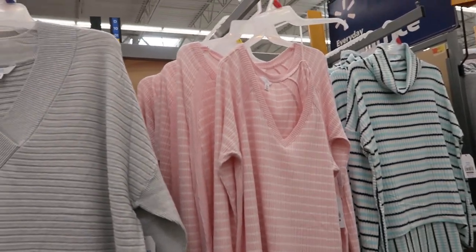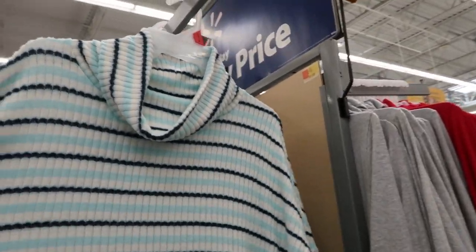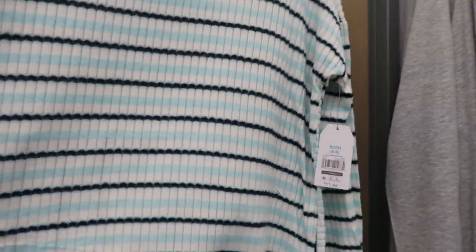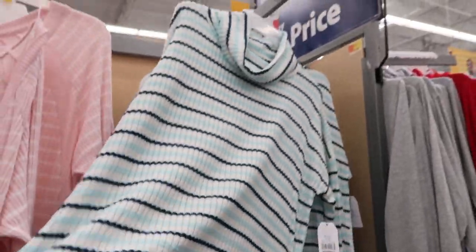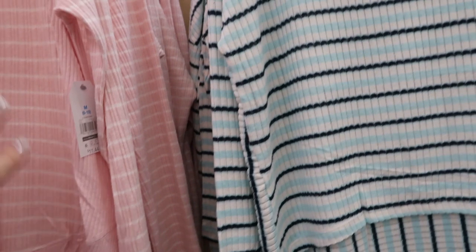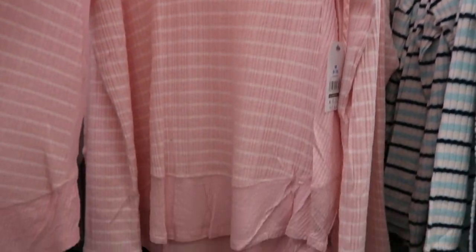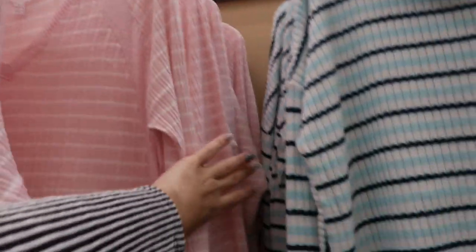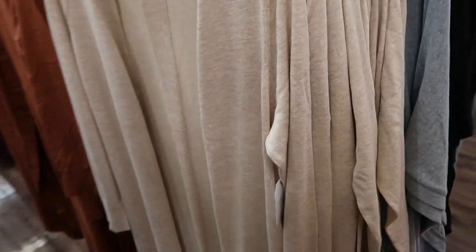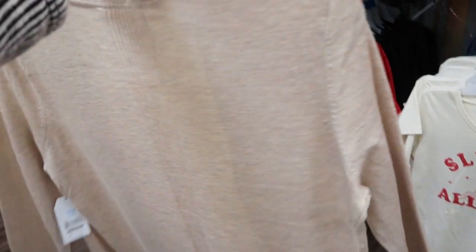We're in Walmart and going to see what is new today. I'm noticing I haven't seen this before — it's by Time and True, it's a mock neck ribbed lightweight top. It looks like it goes a little bit longer in the back so you can wear it with leggings. They also have it in a style with a v-neck. Here are the lightweight Time and True dusters — I haven't seen these in person yet, they're pretty nice.